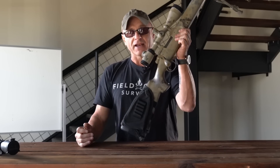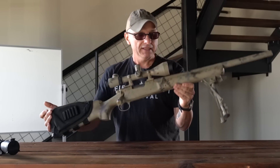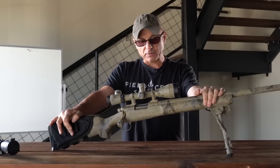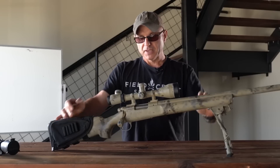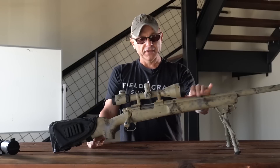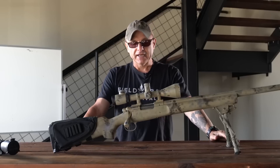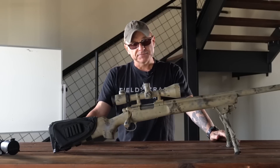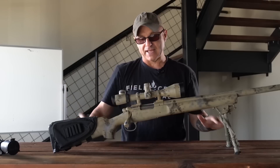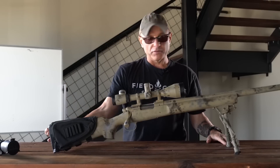This is a Remington 700 308 — Mike's rifle. This is actually a very accurate rifle from back when Remington used to make really good rifles. A 308 bolt gun — a lot of police units used it, the military used it, the Marine Corps, the Army — but it's got some drawbacks. The scope has some real drawbacks, and we've come a long way since then. Let's go from the rear to the front and talk about pros and cons.